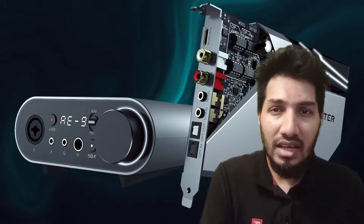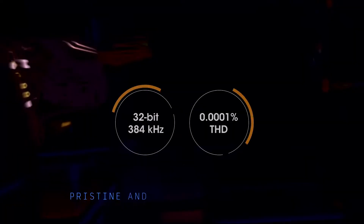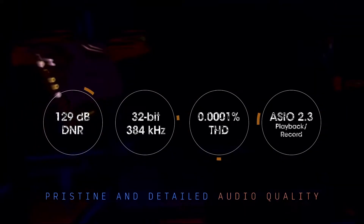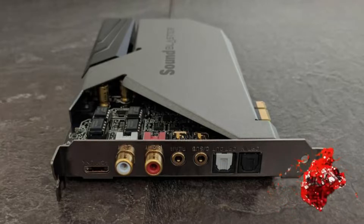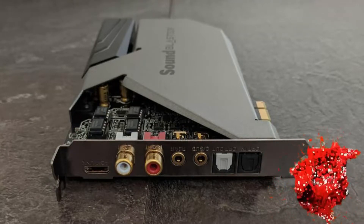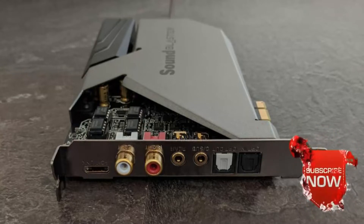The Sound Blaster A9 has configurable op-amps and uses an ESS DAC with a 32-bit digital signal-to-noise ratio of around 129 decibels. This card has XAMP for each separate headphone stereo channel. The A9 also has an external 6-pin power connection, which means the card can use up to 75 watts.